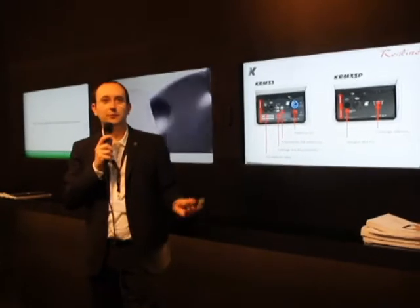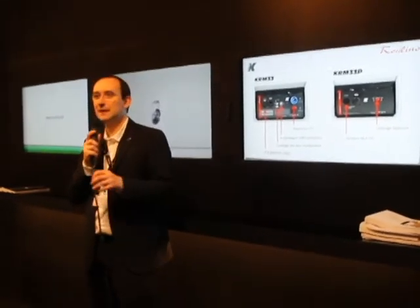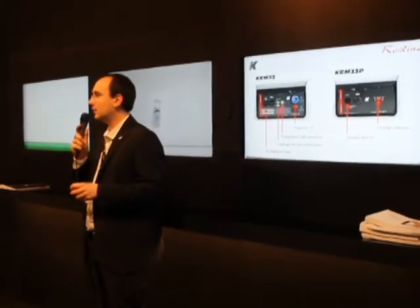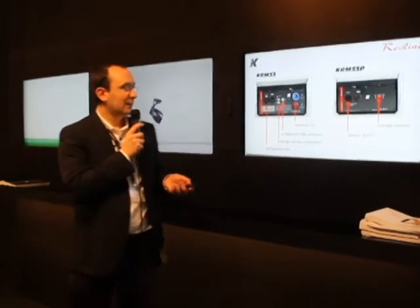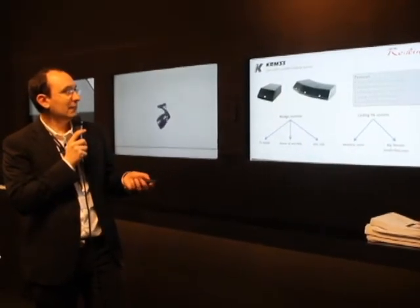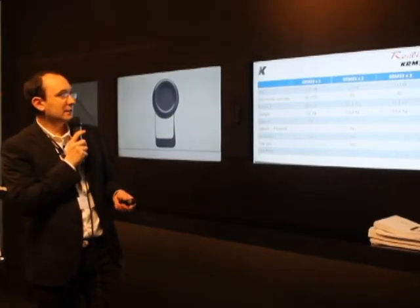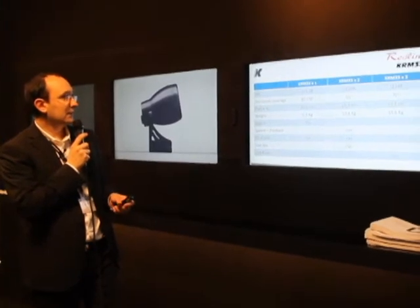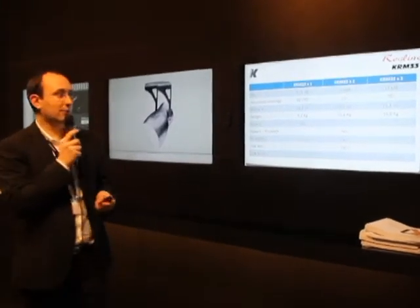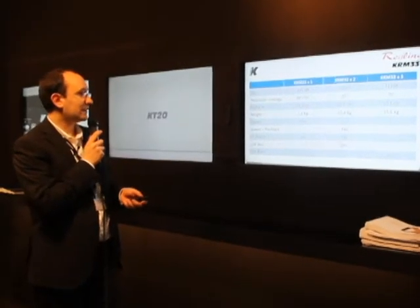You can use it for installation indoors or outdoors — it's completely sealed, completely made of stainless steel and aluminum. So you can leave it outdoors; it's IP54/55. Here is a table with some technical data that you can also find on the brochures or on our website, just to compare it with other products.